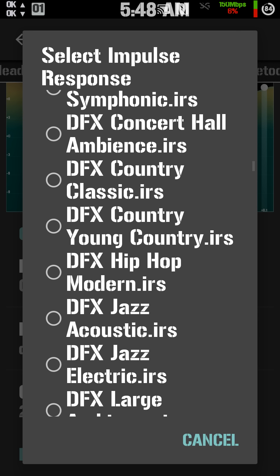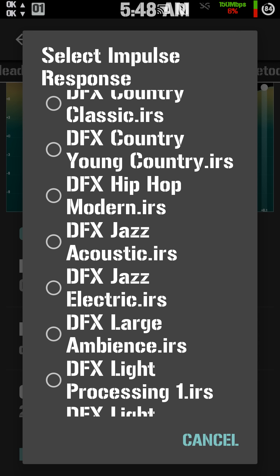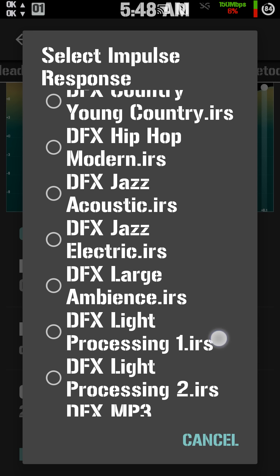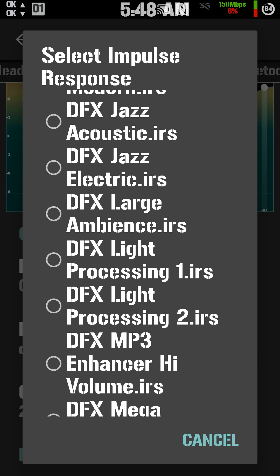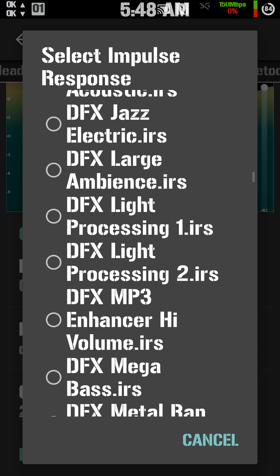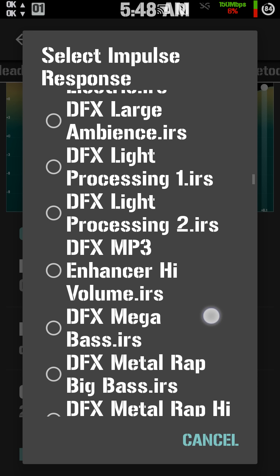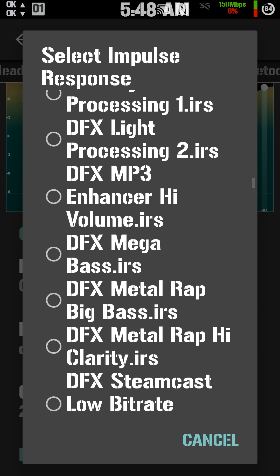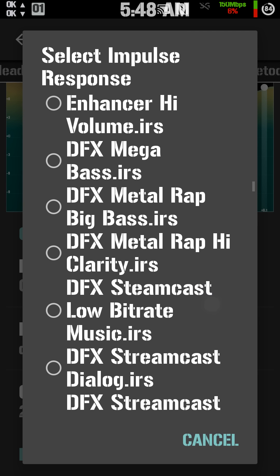This program basically turns your phone and your headphones into a reference-quality audio system. Those are the audio systems in rich people's houses that have separate decks, a separate amplifier, receiver, all that stuff — very expensive.